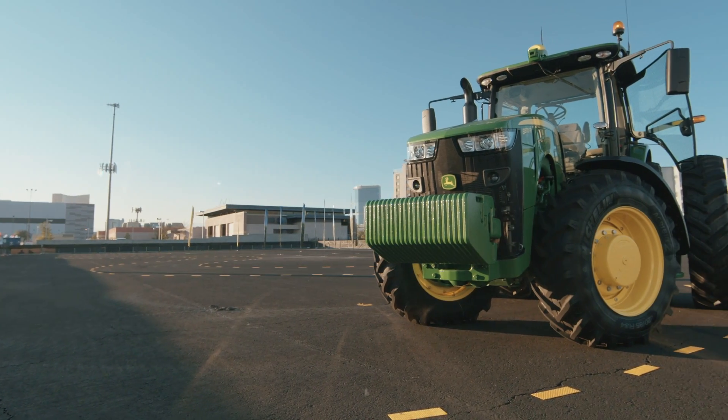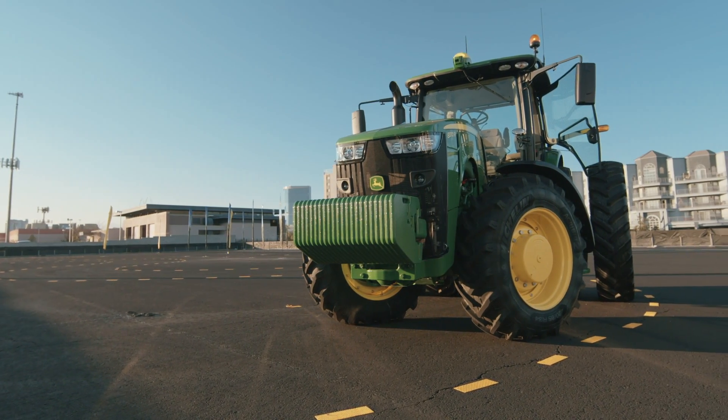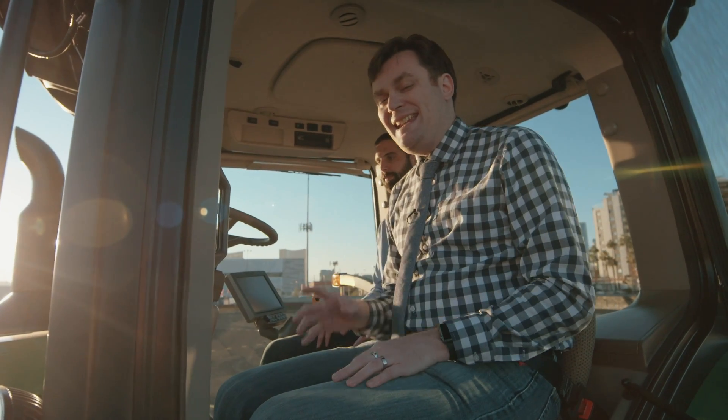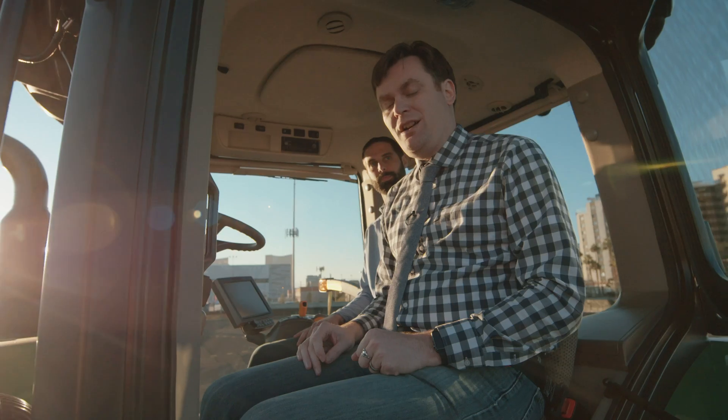The average person doesn't quite understand just how much technology goes into growing our food. At John Deere, they've embraced technology for decades, and today I'm going to ride in one of their autonomous tractors.